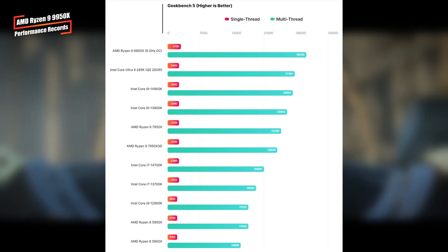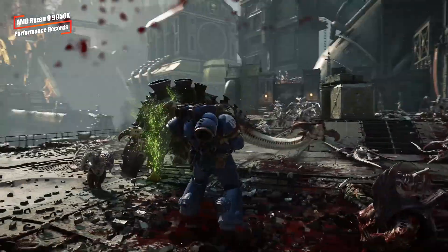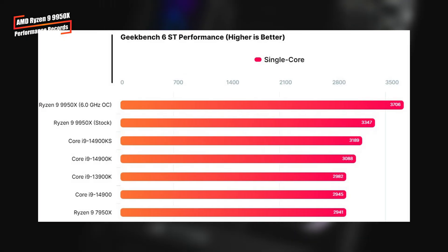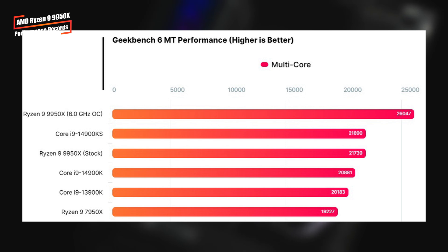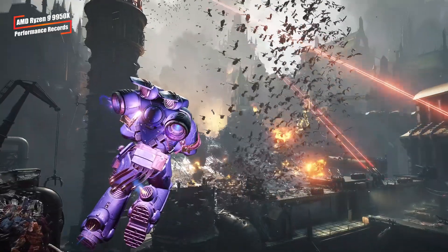This outperformed the stock Core i9-14900K by 12% and 16% respectively. In Geekbench 6, it scored 3706 points in single-core and 26,047 in multi-core tests, beating the Core i9-14900KS by 16% and 19% respectively.